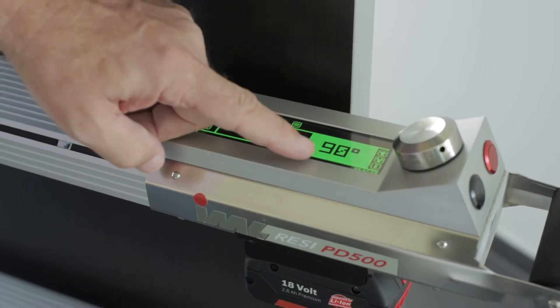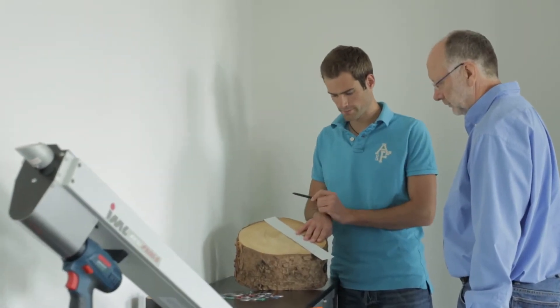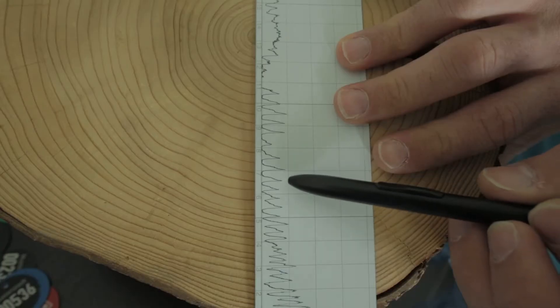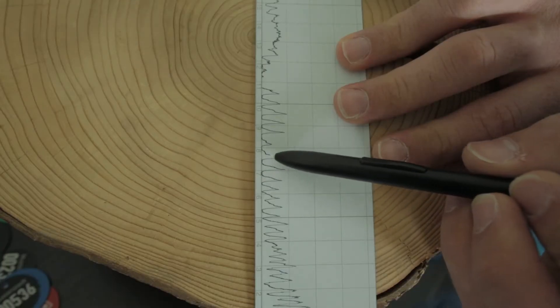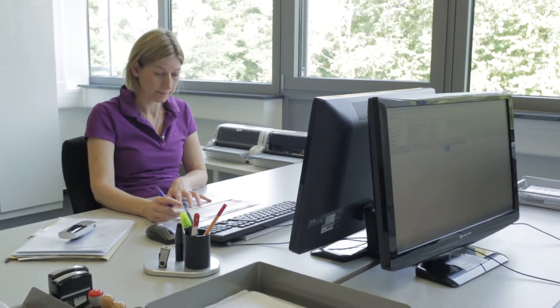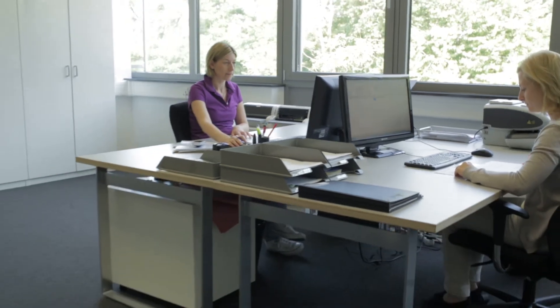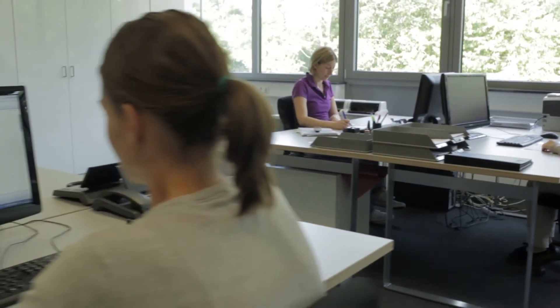These include the various wood testing devices which have come to be used worldwide. They were developed in close cooperation with national and international universities and research institutions. Precision mechanics and state-of-the-art measurement technology allow detailed analysis of trees and timber structures.